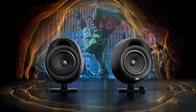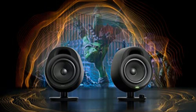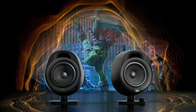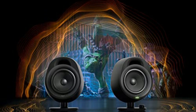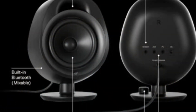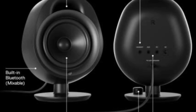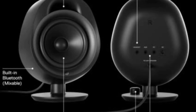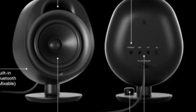Connectivity options are plentiful with the Arena 3. You can easily connect it to your PC via wired connection or use the aux input for compatibility with various devices. The wired headset support allows you to enjoy rich sound while gaming with your favorite headset. For a wireless experience, the Arena 3 offers Bluetooth connectivity, enabling you to enjoy immersive audio without the hassle of wires — connect your phone or other Bluetooth-enabled devices and experience the freedom of wireless audio.